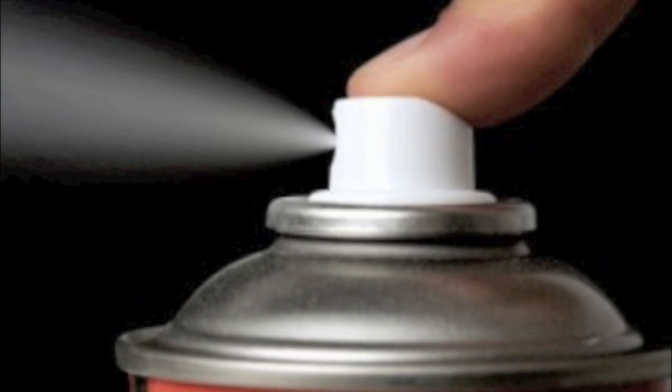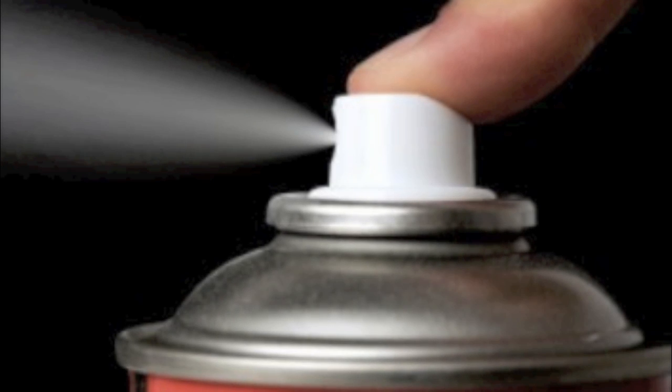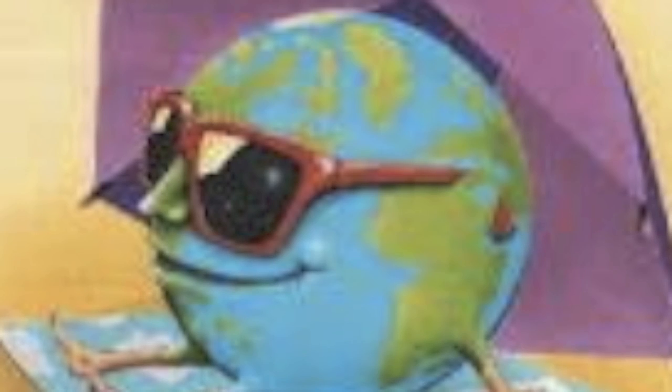The ozone layer protects us from harmful UV rays, and when those layers are broken down we're exposed to more and more of this light. Too much of this light can cause cataracts.